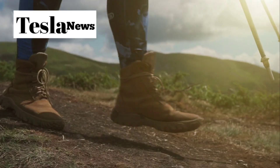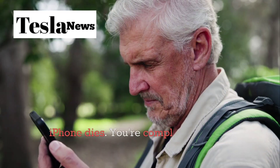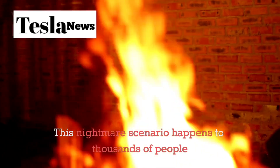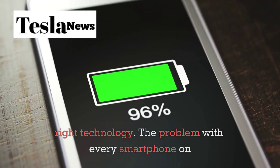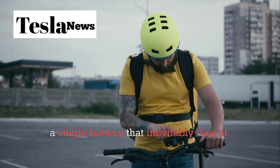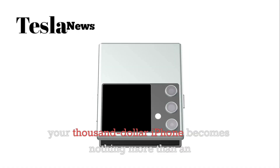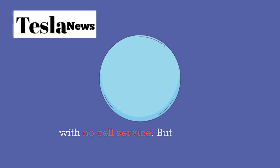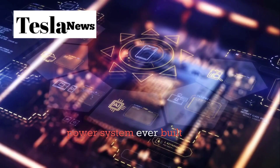Picture this. You're hiking in the mountains when disaster strikes. An unexpected storm rolls in, cell towers go down, and your iPhone dies. You're completely cut off from the world with no way to call for help. This nightmare scenario happens to thousands of people every year, and it's entirely preventable with the right technology. The problem with every smartphone on the market today is that they all have the same fatal flaw — they rely on a single battery that inevitably dies at the worst possible moment. When that battery hits zero, your $1,000 iPhone becomes nothing more than an expensive paperweight. But Tesla's Pi phone completely eliminates these problems with the most revolutionary power system ever built into a smartphone.